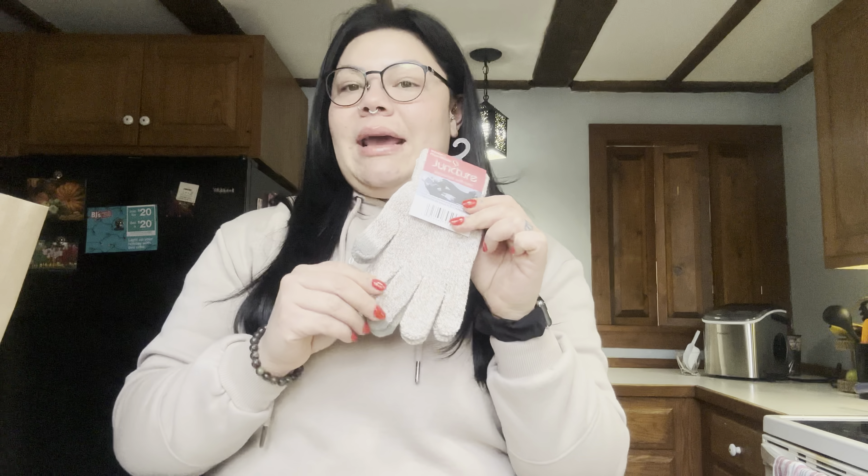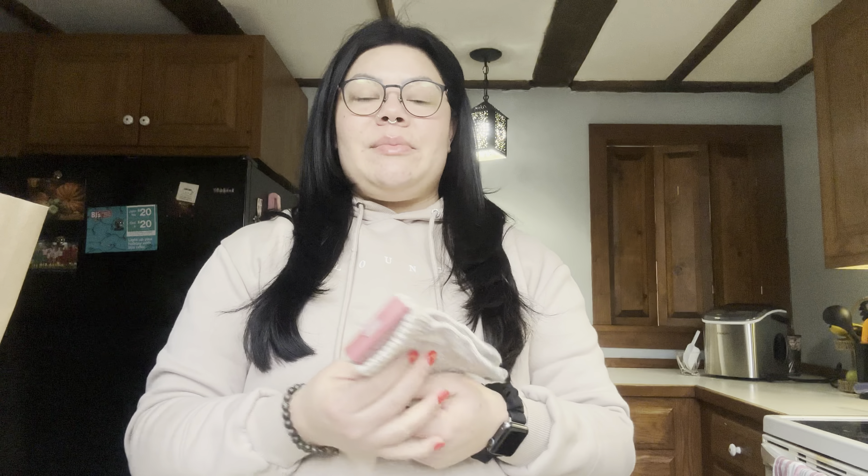I got myself some more gloves because I only have one pair and you can never have enough gloves in New England — it's freezing. Sometimes my daughter Mila uses mine. I got a tan pair to match my outfits since my other pair is black. These ones have the little fingertip things so you can text with them, which is great because I'd been freezing my hands trying to use my phone in my other gloves.